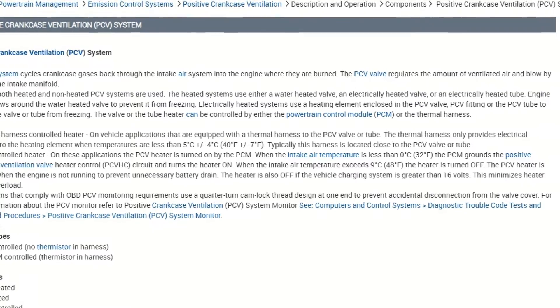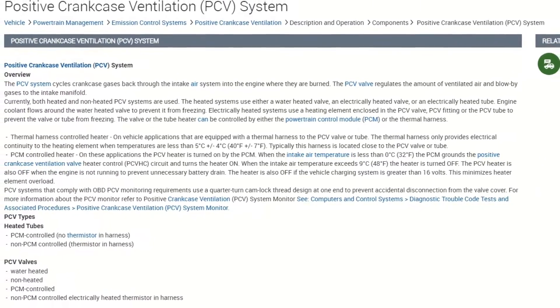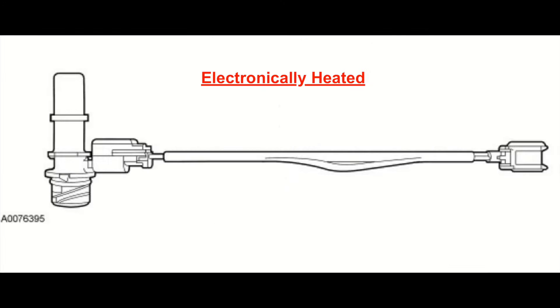We all know how a PCV system works. However, there was an option for this Mariner that was a little interesting — it could have been equipped with a heated PCV system. The heated PCV systems use either a water heated valve, an electronically heated valve, or an electronically heated tube.